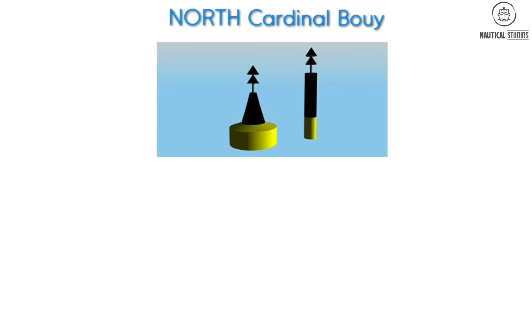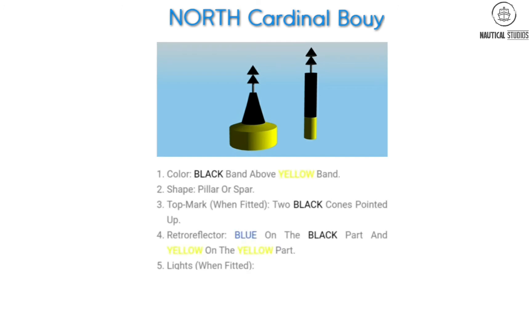Now we'll look at the first cardinal buoy — the North Cardinal Buoy. Specifications: Color — black band above yellow band. Shape — pillar or spar. Top mark when fitted — two black cones pointed up. Retro reflector — blue on the black part and yellow on the yellow part. Lights when fitted: color white; rhythm — uninterrupted quick flashing or uninterrupted very quick flashing.